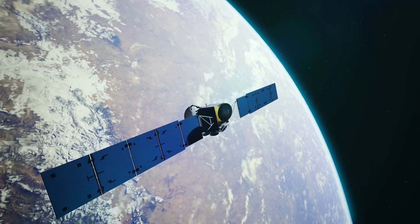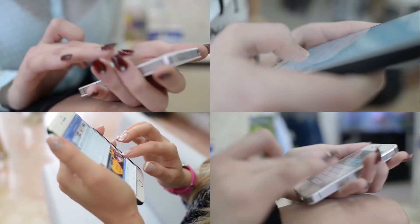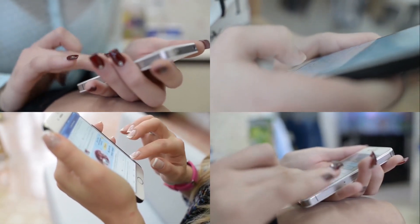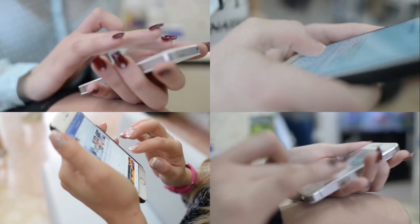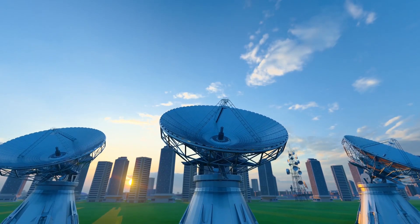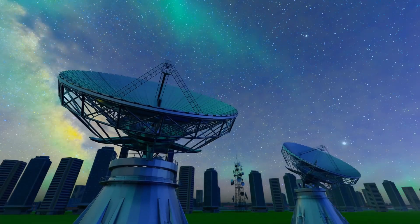There are different types of satellites for different purposes. Some satellites are used for communication. They have antennas that send and receive signals, like messages or phone calls, from one place to another. When you make a phone call or send a text, the signal goes up to the satellite and then back down to the person you're talking to.